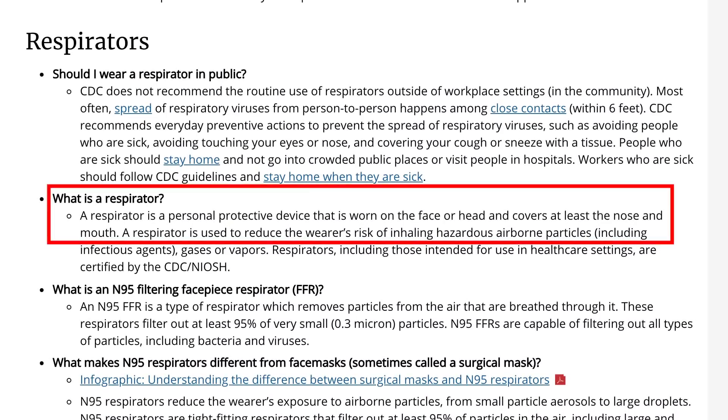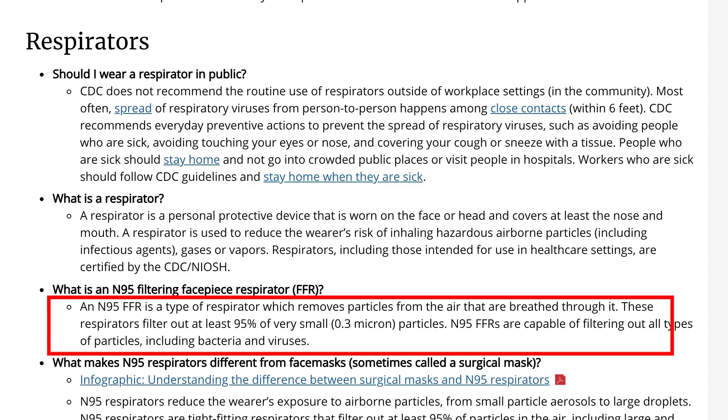Let's take a look at the differences between an N95 respirator and a surgical mask. According to the CDC, a respirator is a personal protective device worn on the face or head that covers at least the nose and mouth, used to reduce the wearer's risk of inhaling hazardous airborne particles. An N95 FFR is a type of respirator that filters out at least 95% of very small 0.3 micron particles.